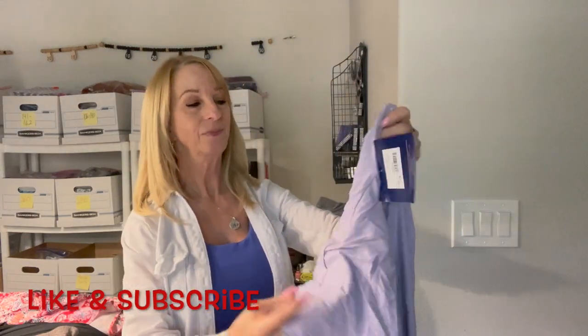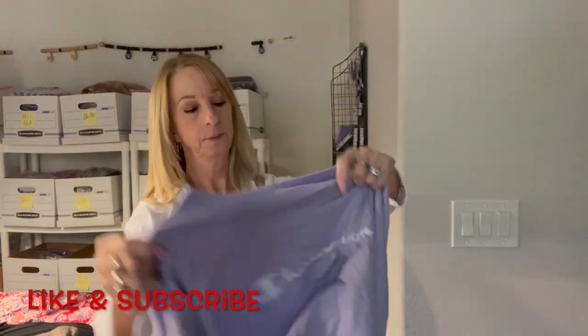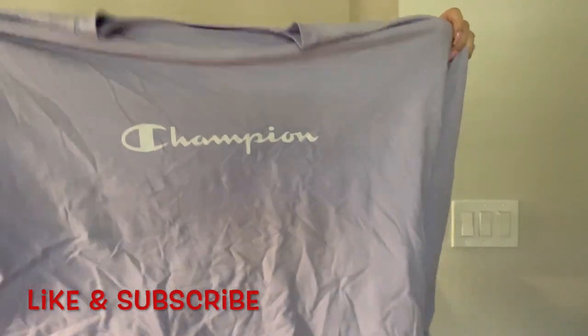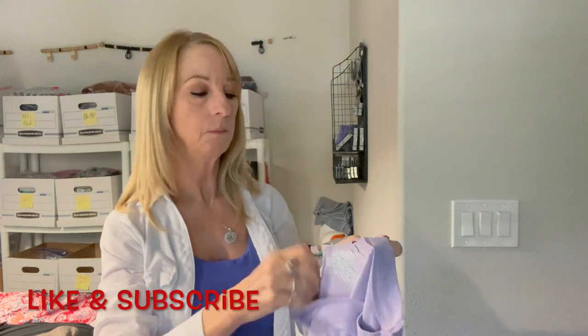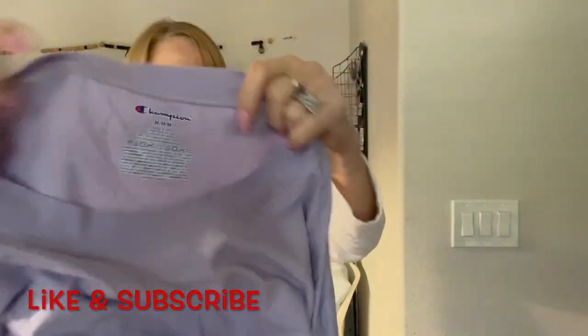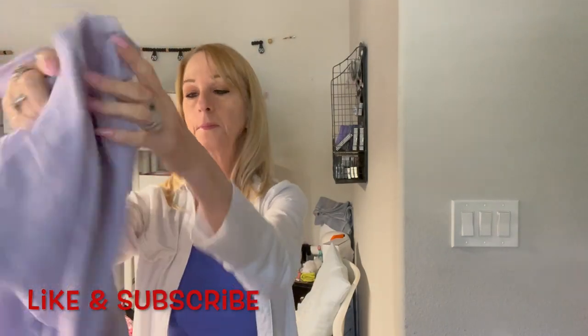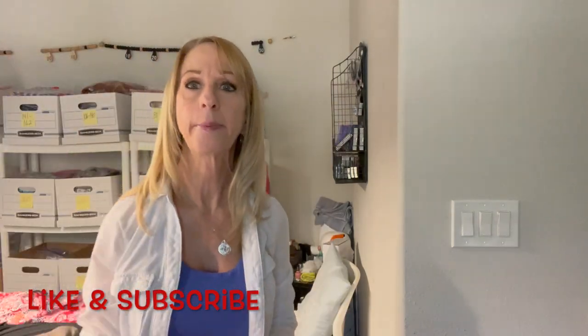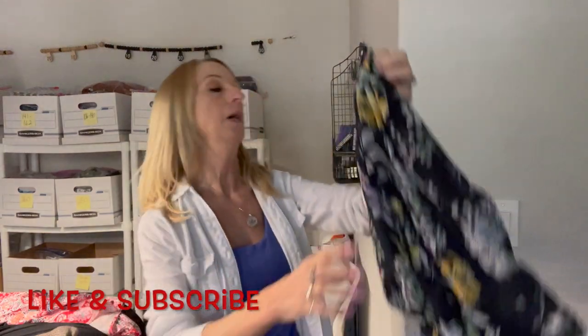Here we are with another Champion with tags. It's just a slouchy long-sleeve shirt, medium, retailed for $26. Maybe I can lot up some of the Champion t-shirts together — that's what I could do.